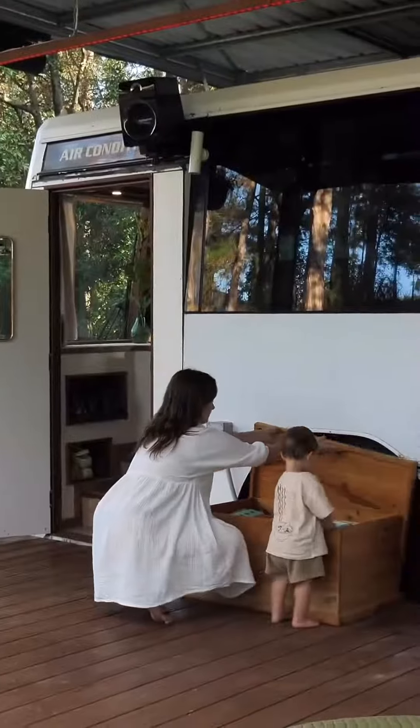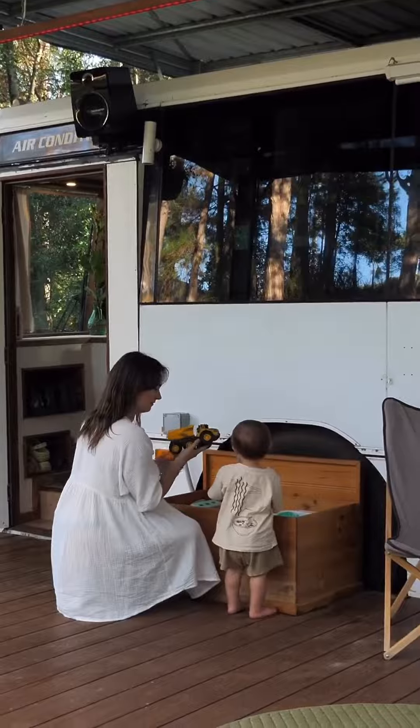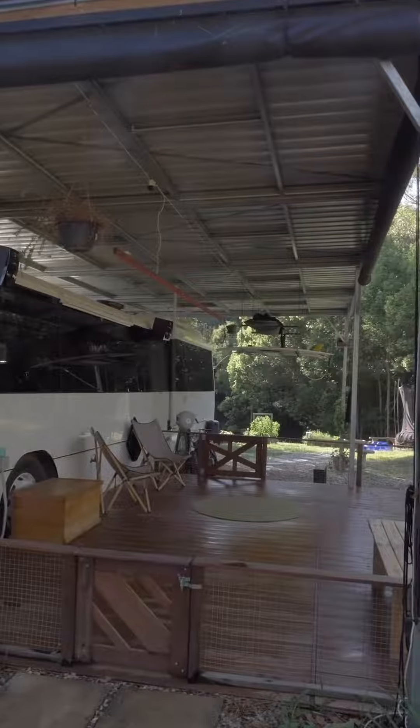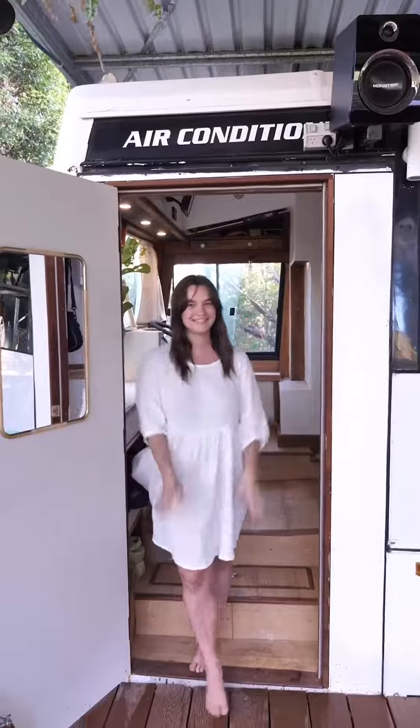This here is where we spend a lot of our time, either in the garden or on the deck. We really love the outdoor living lifestyle. So come on in and have a look around.